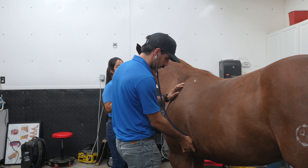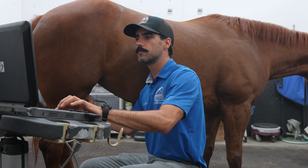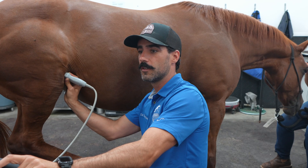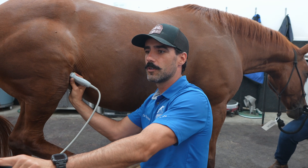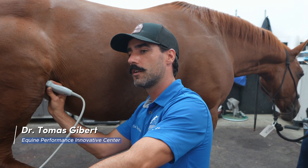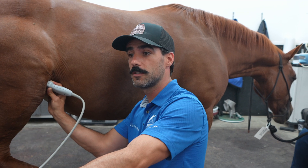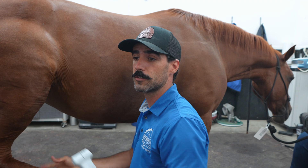She's pretty lame on both hind legs. She had some X-rays before and apparently there are some cysts in there. So we're going to assess by ultrasound if there are any other structures that are damaged. Based on that we're going to plan our treatment to get her back to her best performance.